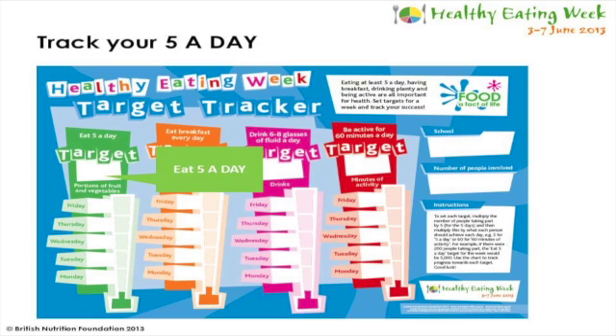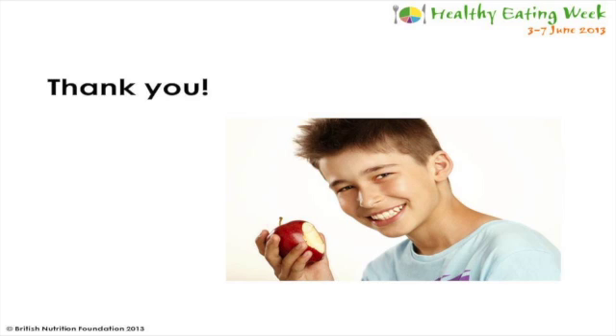As part of Healthy Eating Week, we've produced a target tracker which you can use, and one of the targets is to track your progress towards eating five a day. You can use this tracker to count up how many portions of fruit and vegetables your class or your school eats every day for a week. Thank you for watching this e-seminar and I hope you found it interesting. If you have any questions, I'd be pleased to answer them.